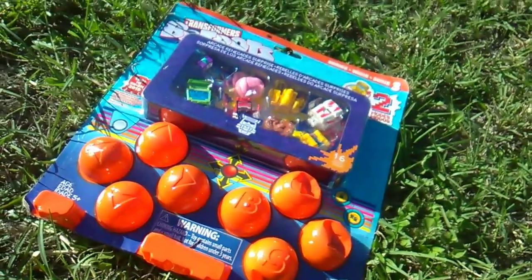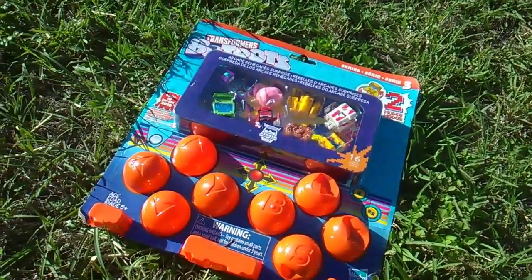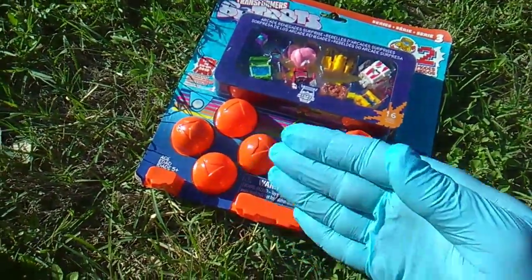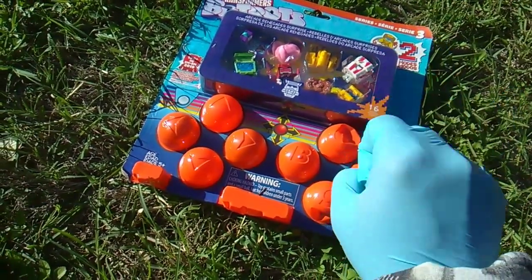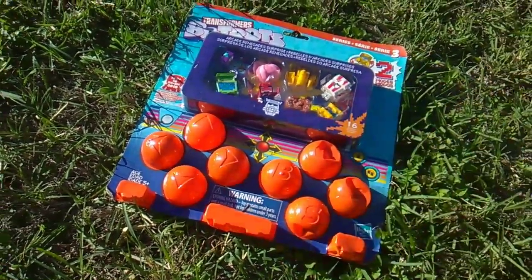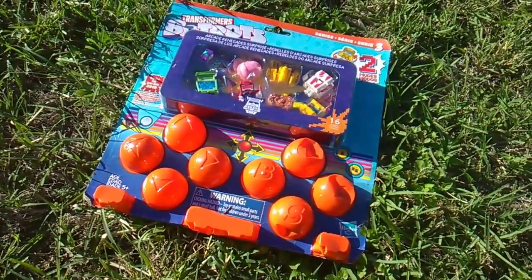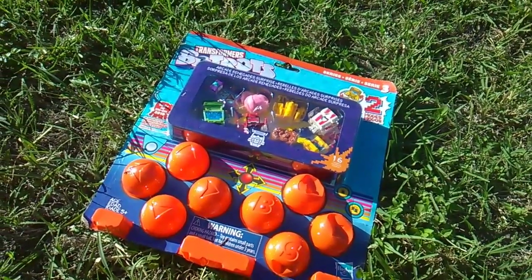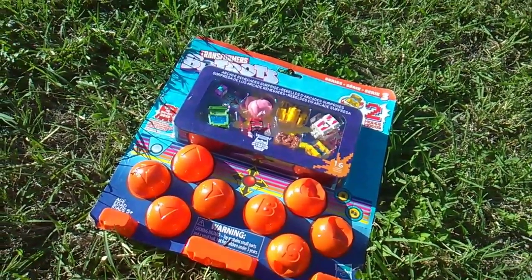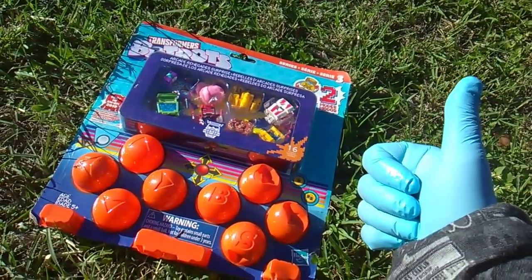What's up, my bot bot buddies! I'm Toy Insanity, this is Transformers Tuesday featuring the Bot Bots Series 3.5 round four. This is a big one — you definitely clicked on the right video. You're gonna want to thumbs it up with the quickness.